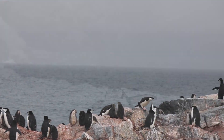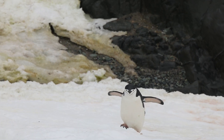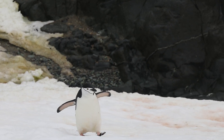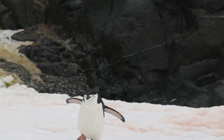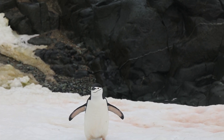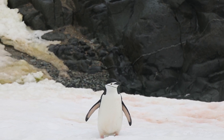What we were seeing were the chinstrap penguins. These were very cool little penguins — they didn't seem very scared of us at all. If you watch, this penguin keeps coming towards me, but usually at around 10 or so feet it'll stop, look, and then plot its way around you.